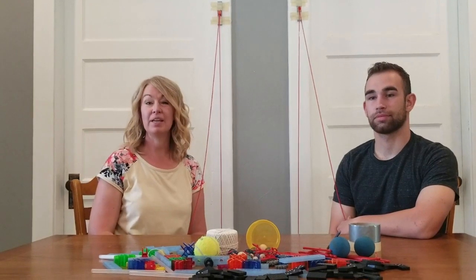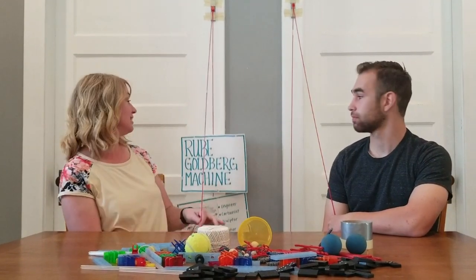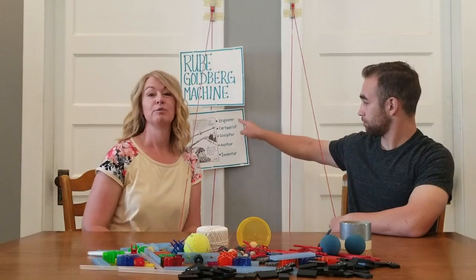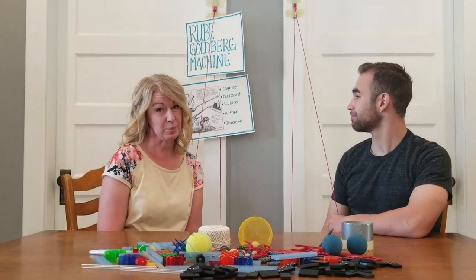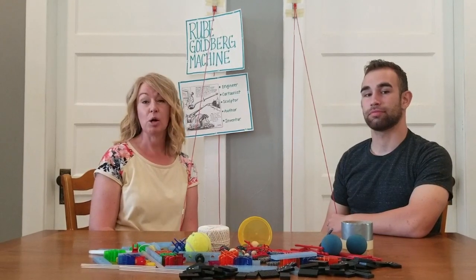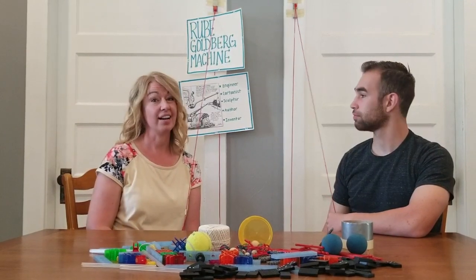Thank you, Mr. Clark. If you know me, you know I love science, technology, engineering, art, and mathematics. There's somebody else I know who loves those things as well. His name is Rube Goldberg. Rube Goldberg is a well-known American Pulitzer Prize winning cartoonist. He's a sculptor, an author, an engineer, and an inventor. His work perfectly blends together art and science.